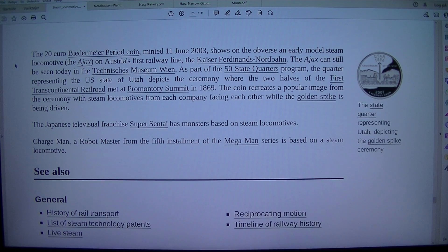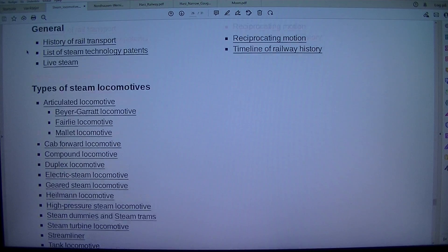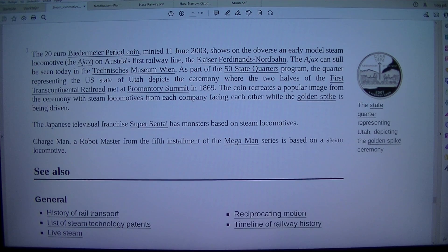Steam locomotives are a popular topic for coin collectors. The 1950 silver 5 peso coin of Mexico features a steam locomotive on its reverse. The 20 euro Biedermeier period coin, minted 11 June 2003, shows on the obverse an early model steam locomotive, the Ajax, on Austria's first railway line, the Kaiser Ferdinands Nordbahn. The Ajax can still be seen today in the Technisches Museum Wien. As part of the 50 State Quarters programme, the quarter representing Utah depicts the ceremony where the two halves of the first transcontinental railroad met at Promontory.